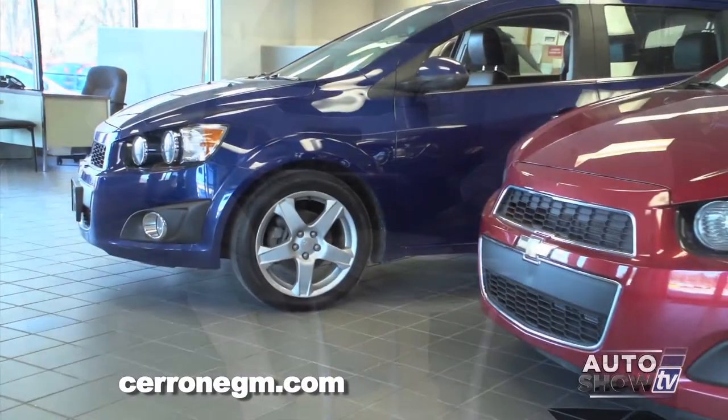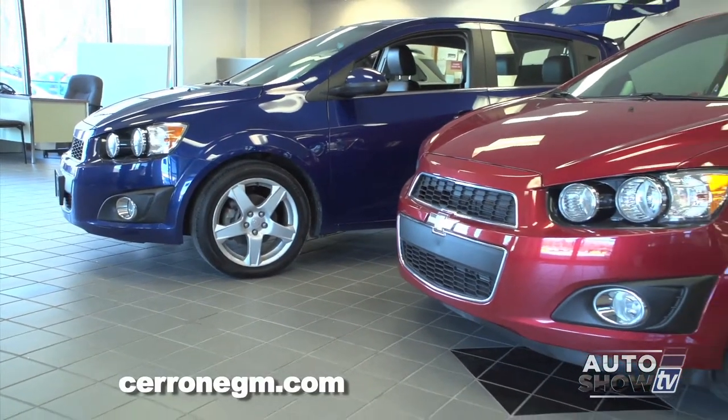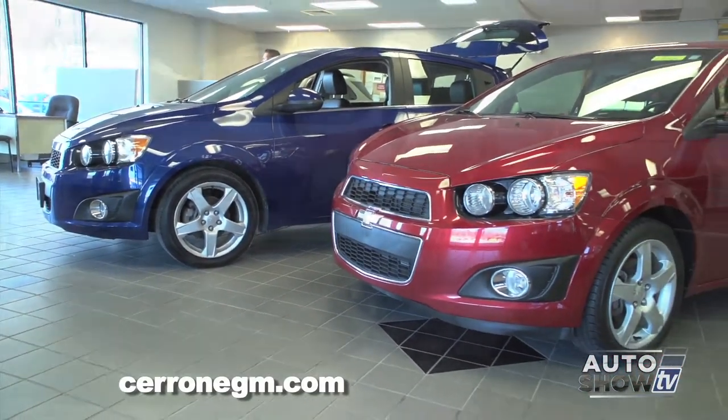And when GM makes them available at the auctions, you yourself go representing Cerrone's. I do — I buy them, and I buy each one as if I were buying it for myself. I look them over because I want people to not only save money when they buy it, but to get a good value. By that, they're buying a pristine, practically brand new car.